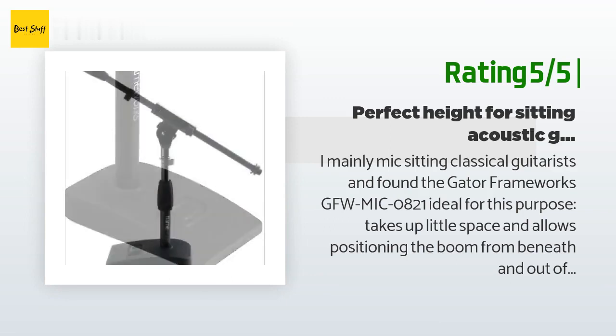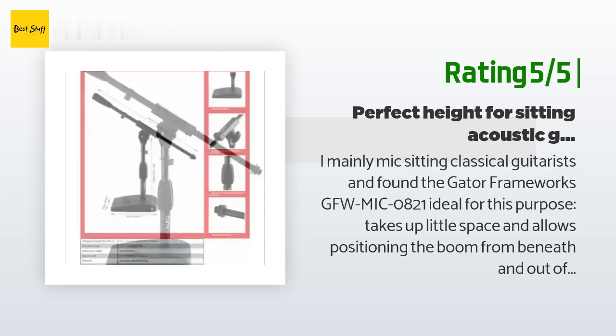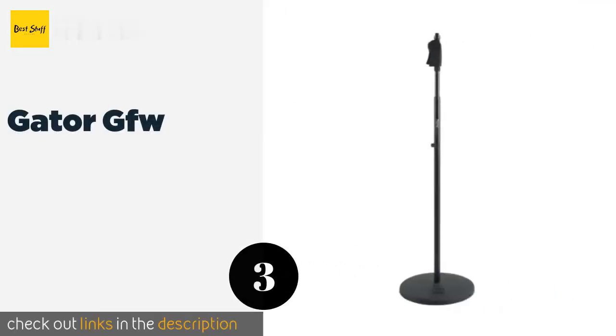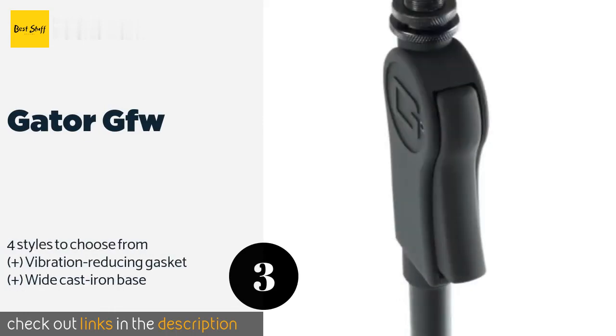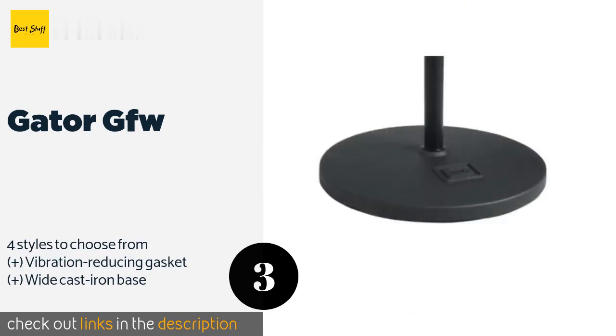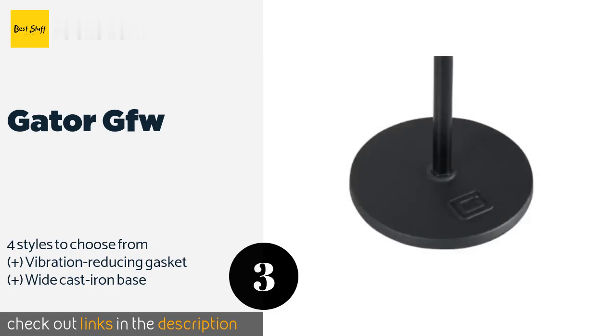Tripod legs are great for standing performers but get in the way of footstools and music stands. Number three is the Gator GFW. A cheap lightweight model is great when it's just fun and games, but when you need secure support for expensive equipment at professional events, you'll want to go with a heavy-duty selection like the Gator GFW. You can quickly adjust it to a wide range of heights. The price is around $60.